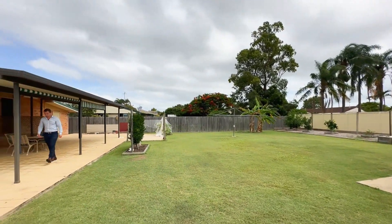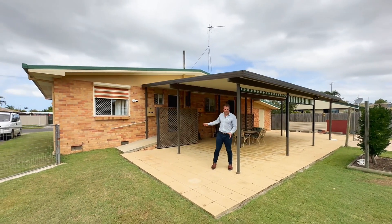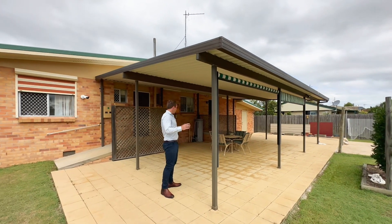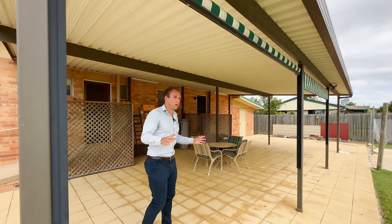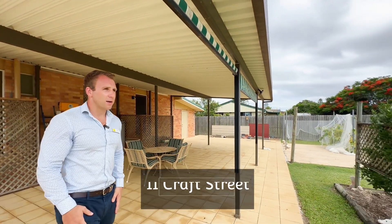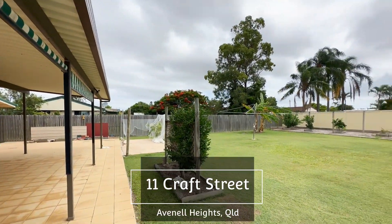Ten by six — this area is huge! Imagine the barbecues, the parties, the get-togethers you could have under here, all weatherproofed as well. And while you're entertaining, you'll be having a game of backyard cricket. I reckon you might even be able to fit a swimming pool out there too.